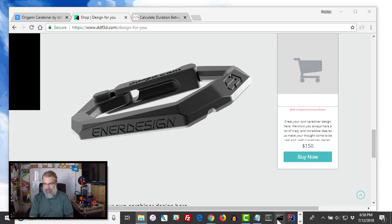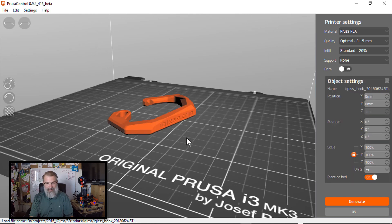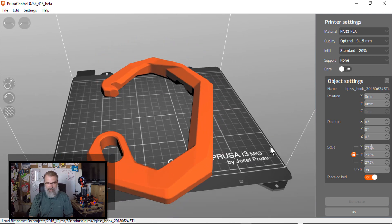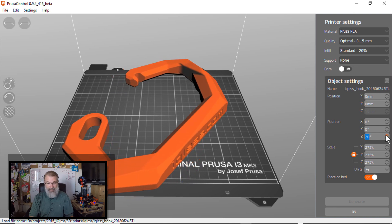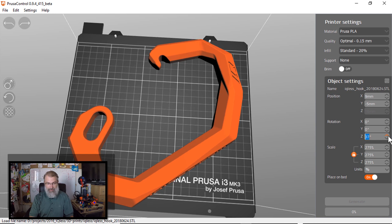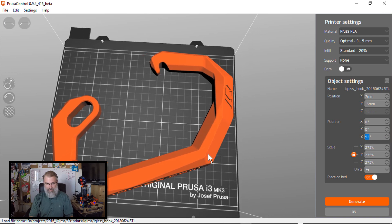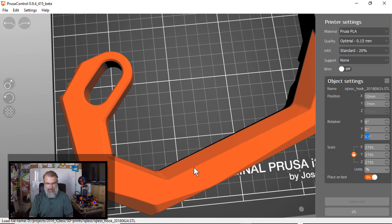Let me bring in Prusa Control and actually bring in the design they sent me, which has been pretty cool. So I'm going to make a giant guy. I'm really happy with what they've done. Going to 225% is about as big as I can go, and I have to tweak the angles to get it just right so it'll actually fit on the bed. It barely fits if I'm careful about it.